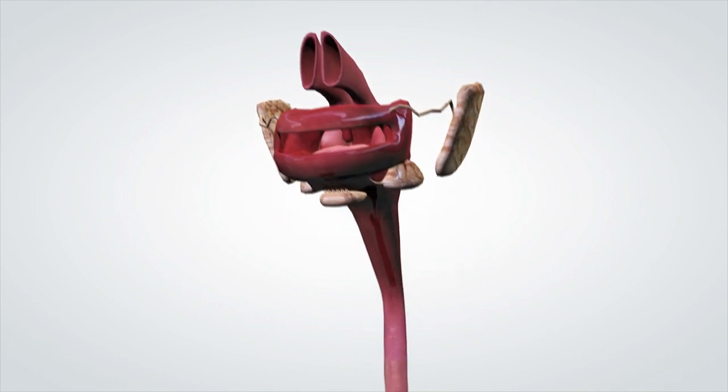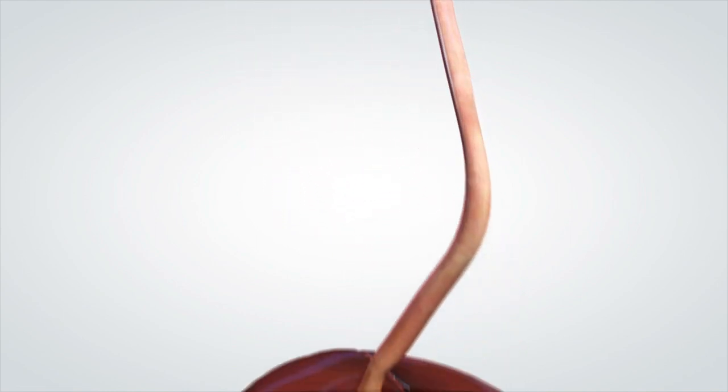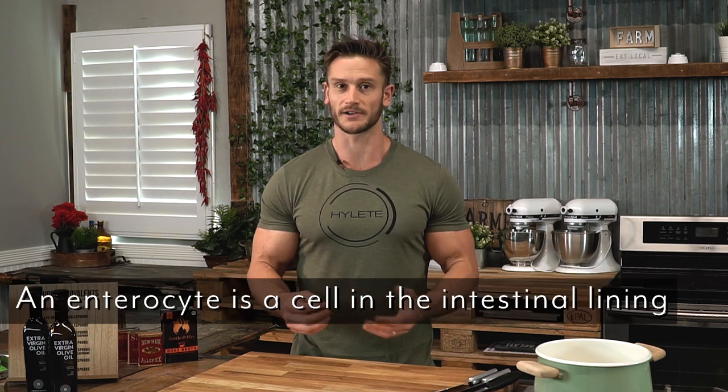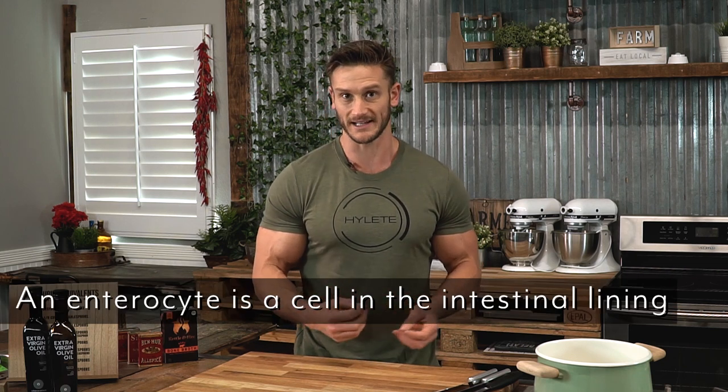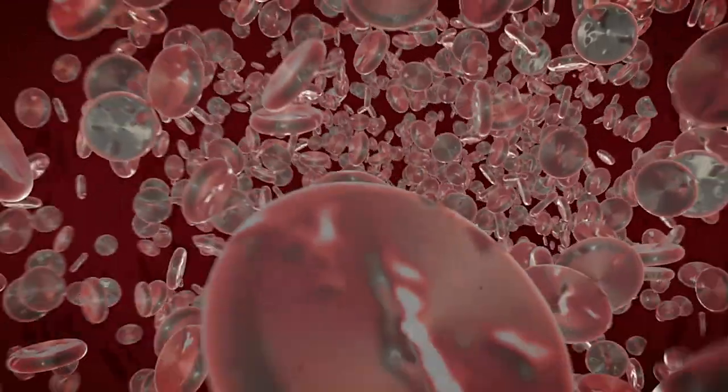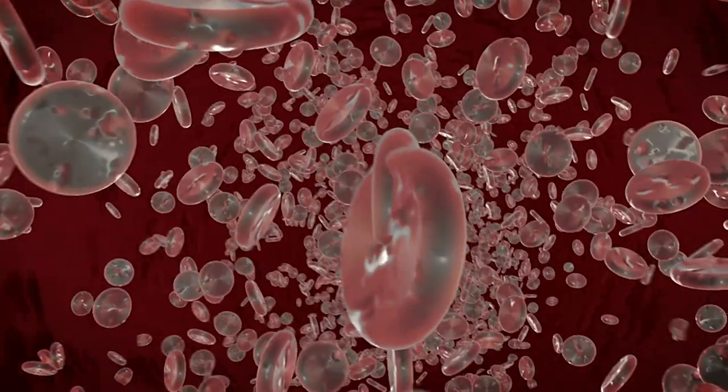Once the enzymes and bacteria start to do the job, the food is micronized and passes down into the small intestine. From there it binds with different emulsifiers and enzymes and transfers through what is called an enterocyte — a cell in the wall of the small intestine. That enterocyte acts as a gateway into the bloodstream or into the lymph for the nutrients to actually get to where they need to go. But that's just the mechanical process.